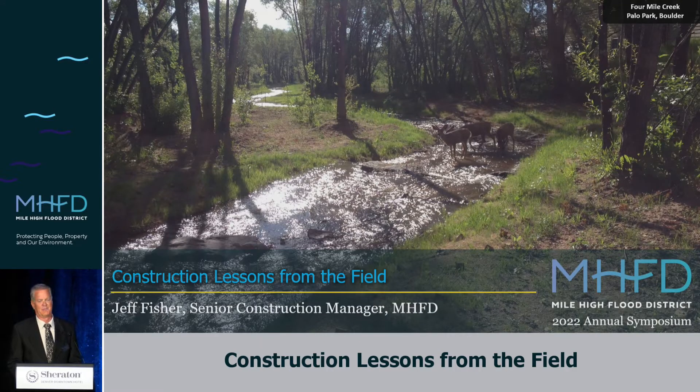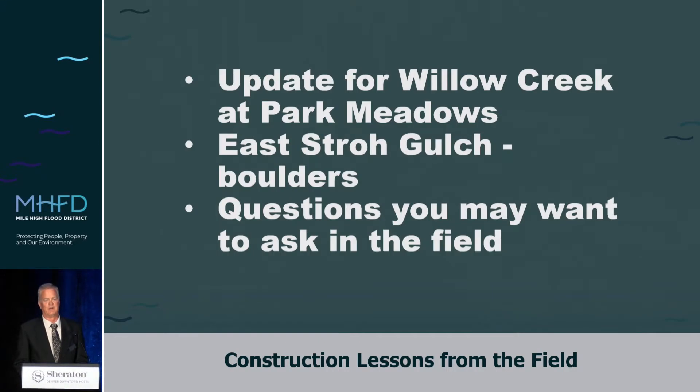We're going to hit three areas. One is an update on Willow Creek at Park Meadows — that's in the city of Lone Tree. Second, we're going to go to the Town of Parker, East Row Gulch. I have a sidebar about boulders. And then the third is some questions you may want to ask in the field, and that's all over the place.